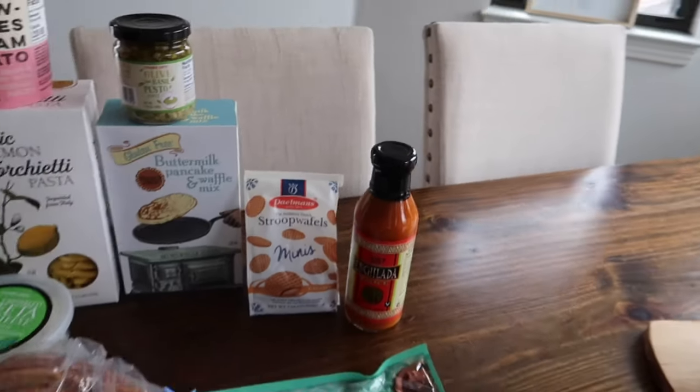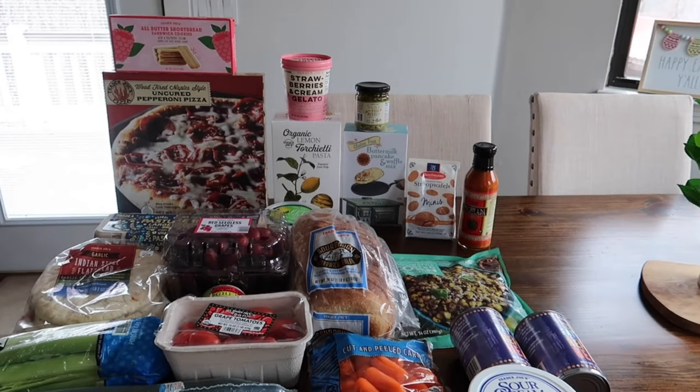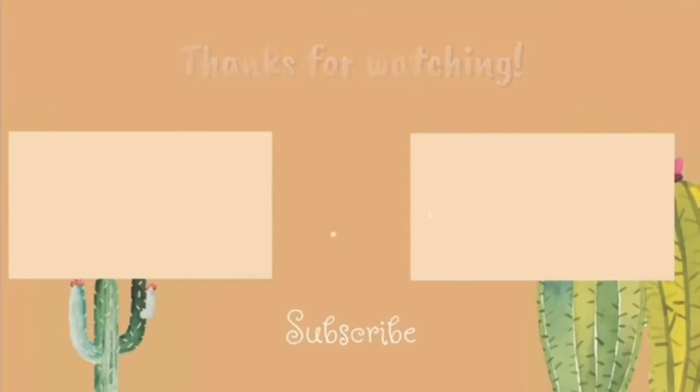Last but not least, I grabbed some enchilada sauce for a dinner this week. So yeah, definitely a small haul this week, but I think there were about four new items. I hope you guys enjoyed it and I hope to see you in the taste test video — bye, see you guys in the next one!